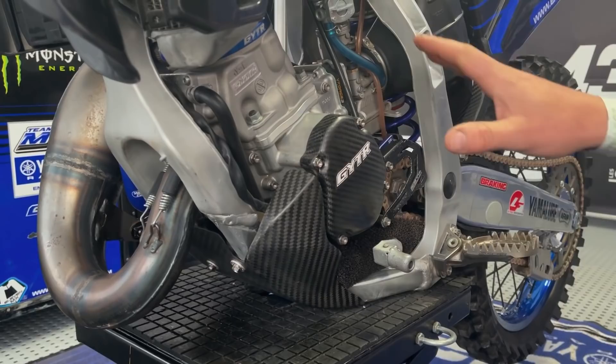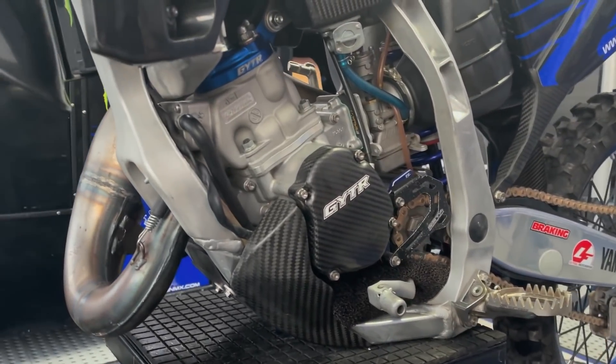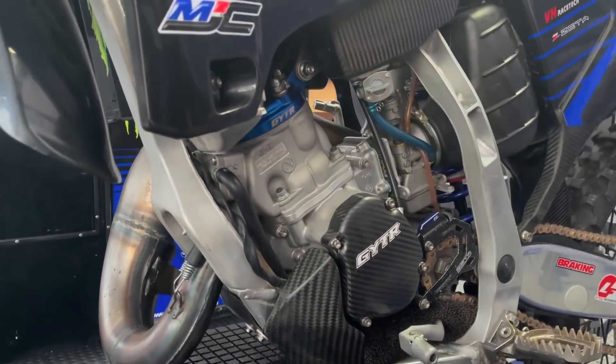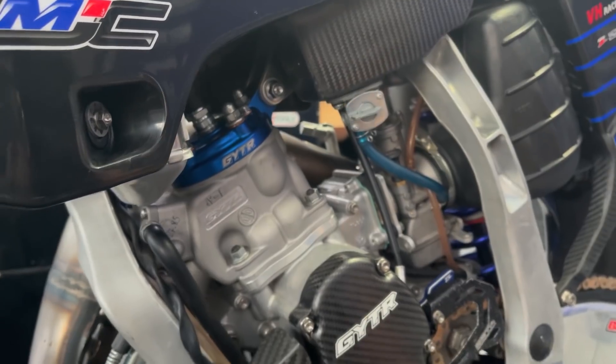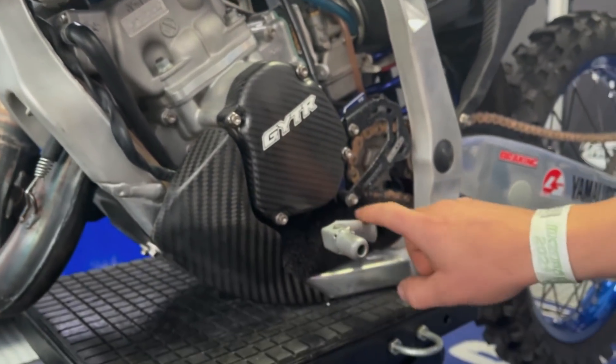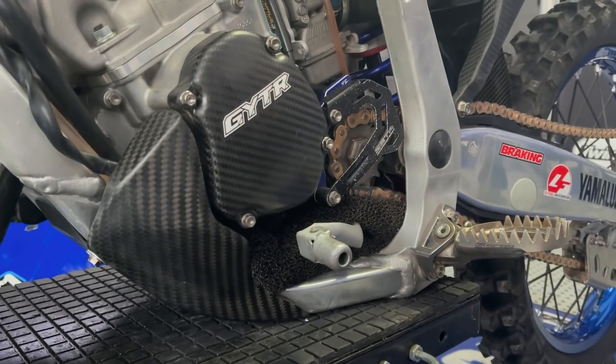We ride with a complete GYTR kit, as you can see. We also put some mud foam to avoid any problems with mud.